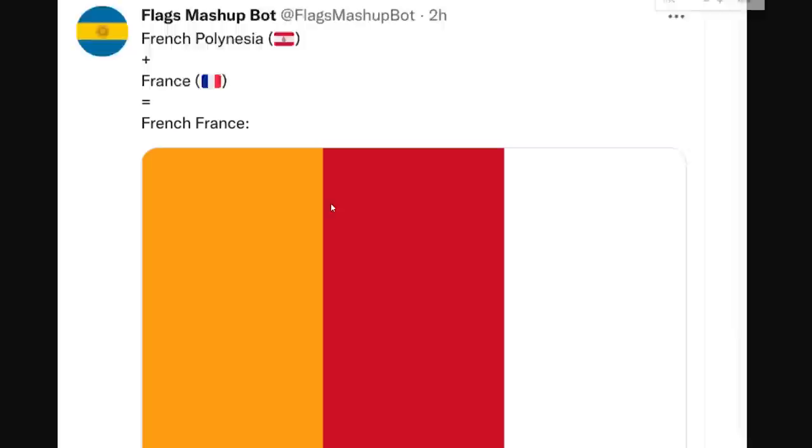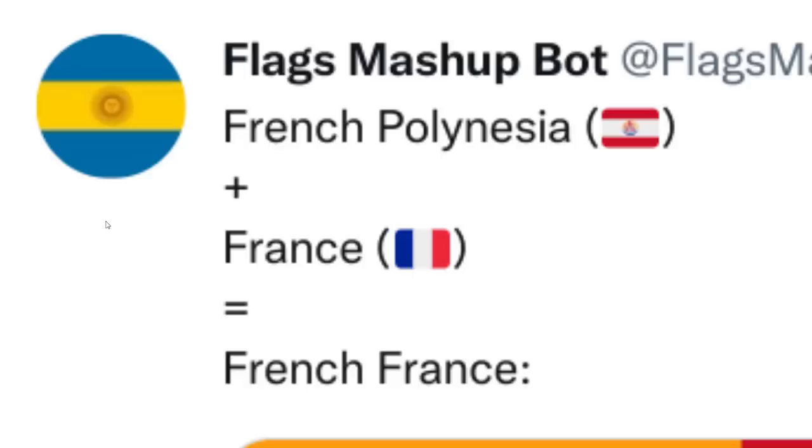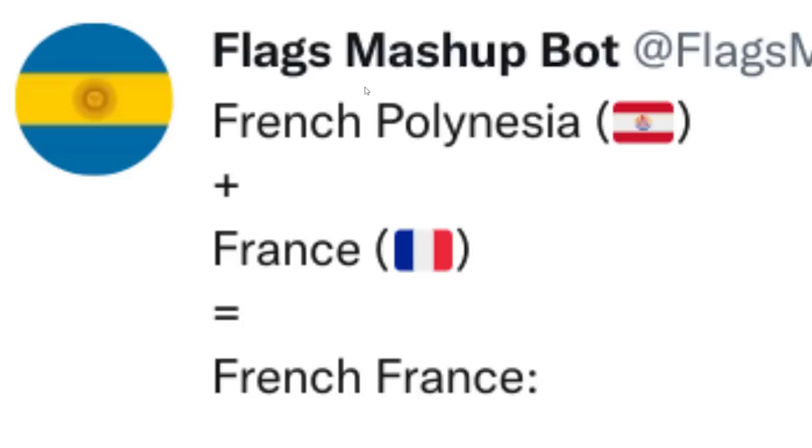This guy just clearly screenshotted the Netflix intro. French Polynesia plus France equals French France. That's reminding me of Europa Universalis when the game would glitch out and do something weird like this. Not exactly sure where the orange comes from — did they take it from the icon of French Polynesia? It's a very good bot.